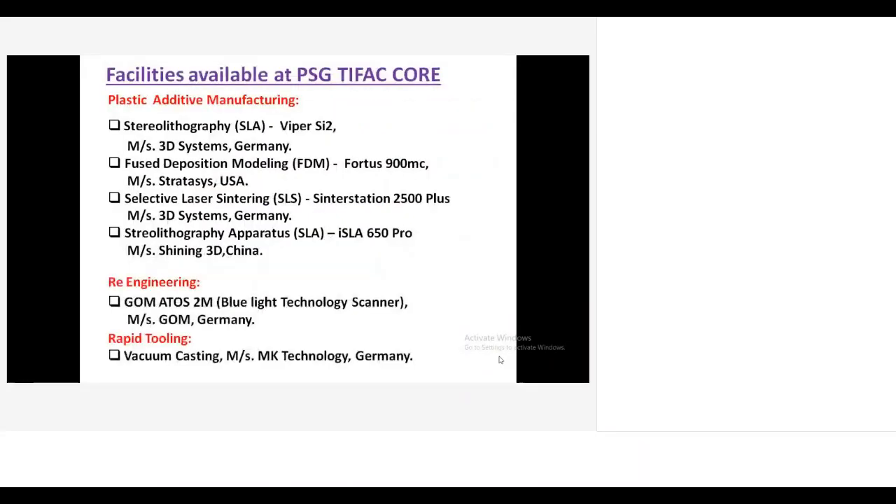The facility available at PAG Typho Core center includes major technologies: plastic additive manufacturing, re-engineering, and vacuum casting. In plastic additive manufacturing, we have three major technologies: stereolithography, selective laser sintering, and fused deposition modeling. We have four different kinds of machines. Rapid prototyping is the conversion of a 3D CAD model into a physical product, achieved by a layer-by-layer additive manufacturing process.